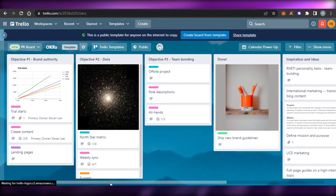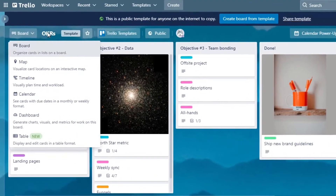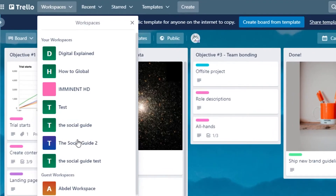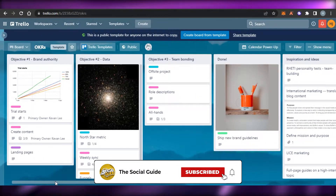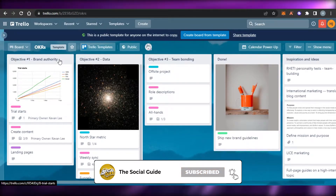On Trello we can also get different views — we have map view, timeline view, calendar, dashboard, and table. The sign-up process is really easy; you sign up with your Google account or email address, then you create a workspace. You can switch between workspaces, and each workspace will have different boards with different statuses and lists.